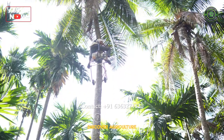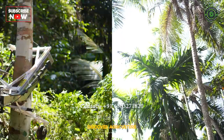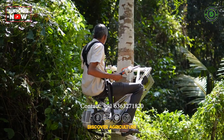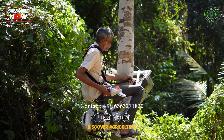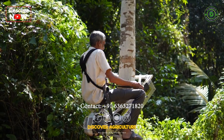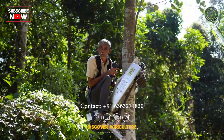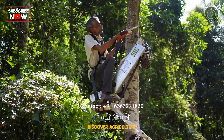In conclusion, the coconut tree-climbing bike is an excellent investment for coconut farmers in India. It offers a safe and effortless way to climb coconut trees, reduces the risk of accidents and injuries, and provides a significant boost to farmers' income. The government's initiatives and subsidy offers make it an even more attractive investment option for farmers.